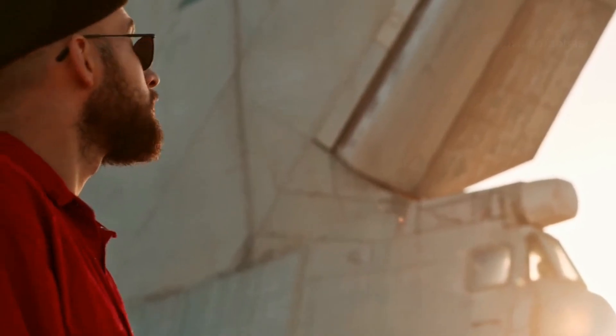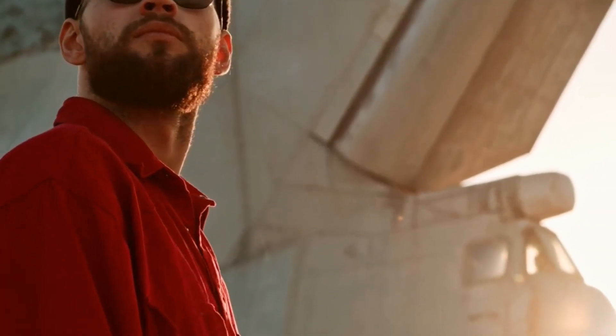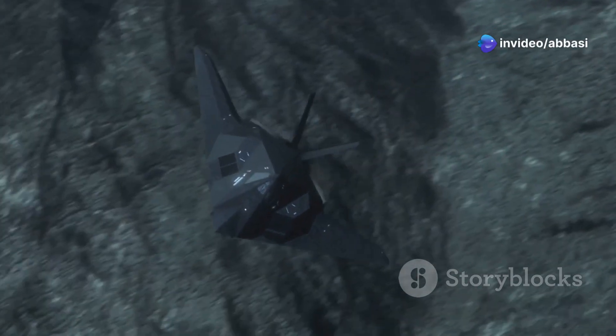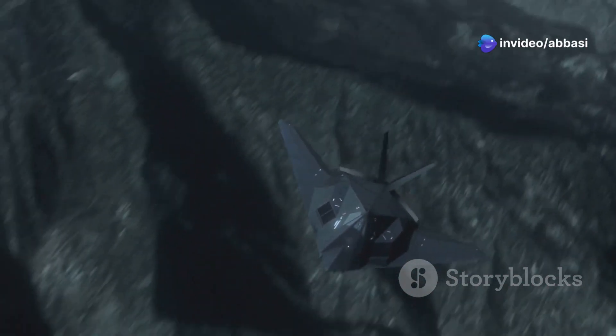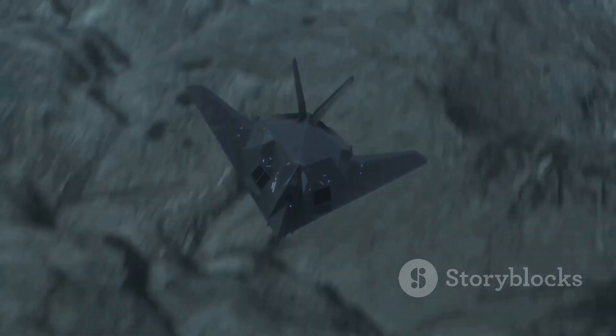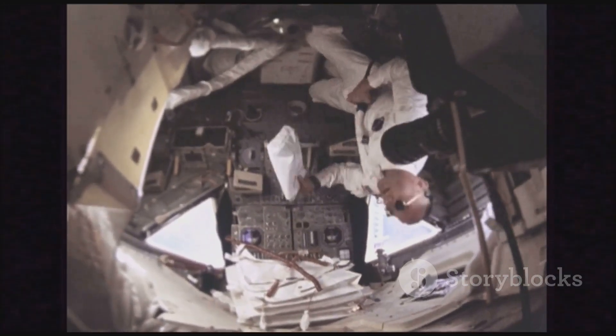It looked like something out of a science fiction movie — all sleek and futuristic. Its design was ahead of its time, making it an icon of innovation. And it was built for one purpose: to fly fast and high, spying on enemies during the Cold War. It gathered crucial intelligence that shaped global politics. It was a dangerous job, but the Blackbird and its pilots were up to the task.